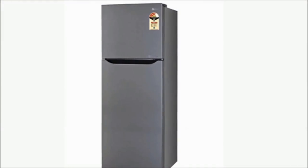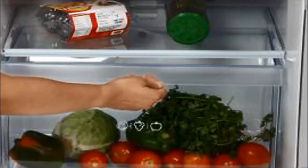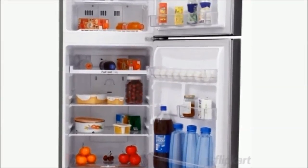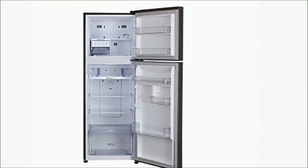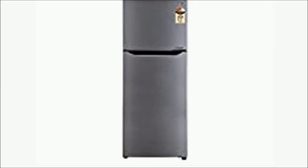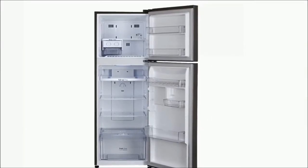Number 4: LG GL-B282SGSM Frost Free Double Door Refrigerator — Rupees 19,500. 255 litres capacity, 3 Star rating, Graphite Steel finish. Cooling type: Frost Free Double Door. Energy rating: 3 Star. Warranty: 1 year comprehensive on refrigerator and 9 years on the Smart Inverter Compressor from LG. Shelf type: Toughened Glass.